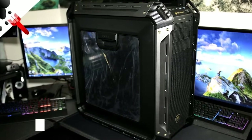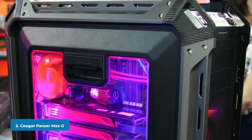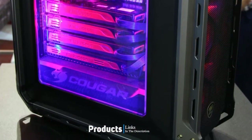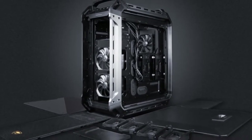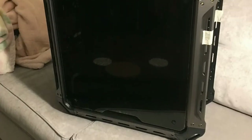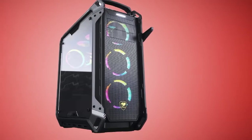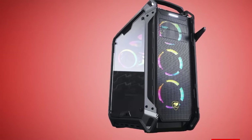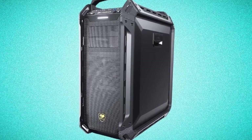Moving on to number two: the Cougar Panzer Max G Full Tower Gaming Case. Superior cooling with highly effective airflow plus water cooling support plus clever cable management. The Panzer Max G is a full tower gaming case with a full-size tempered glass panel, designed with gamers, overclockers, and enthusiast PC builders in mind. Superior expandability with incredible graphics support, great storage, and motherboard freedom. Superior military-style design that is highly convenient and moddable. Maximum number of fans: 8.